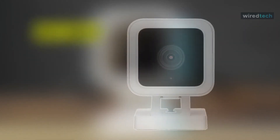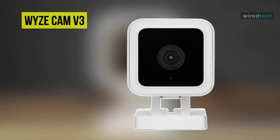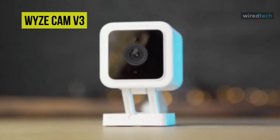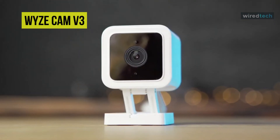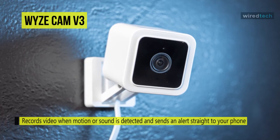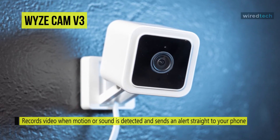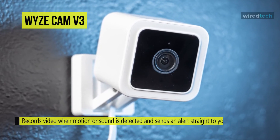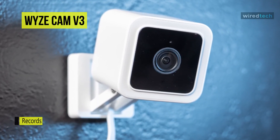Next is the Wyze Cam v3. This Wyze Cam v3 is an inexpensive indoor and outdoor home security camera that packs many features into its tiny frame, including color night vision, intelligent motion detection, voice control, a built-in siren, and local video storage. Using a starlight sensor with two types of infrared LEDs, it can produce color video at night.